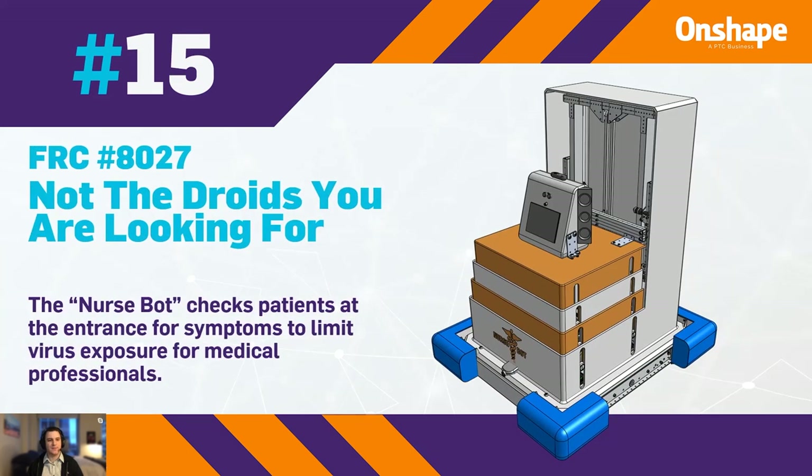In 15th, we have FRC 8027, Not the Droids You're Looking For — love that name — with their nurse bot, which checks patients at the entrance of a hospital for symptoms to limit virus exposure for medical professionals.